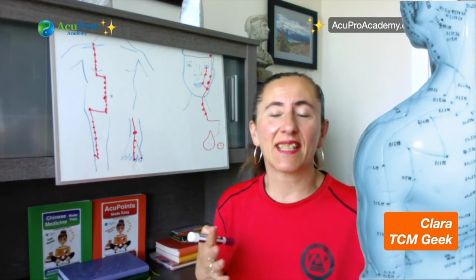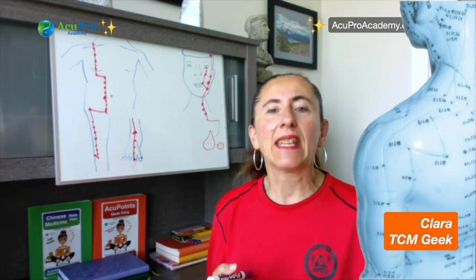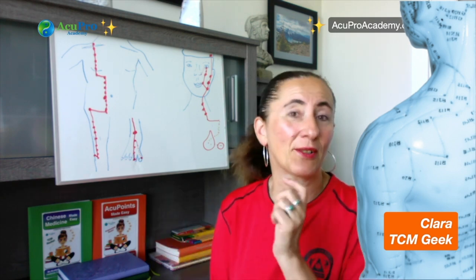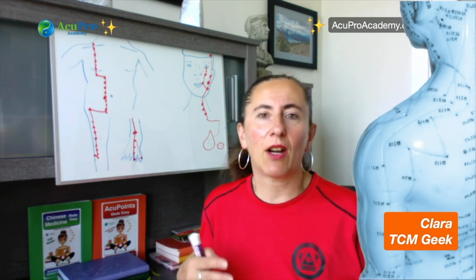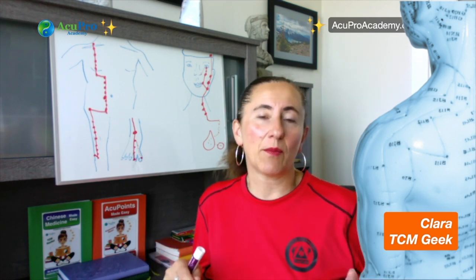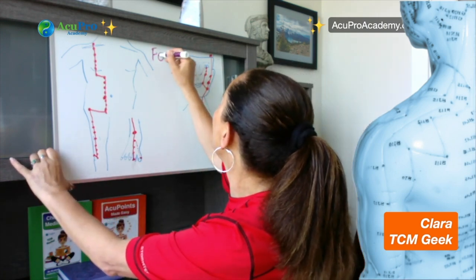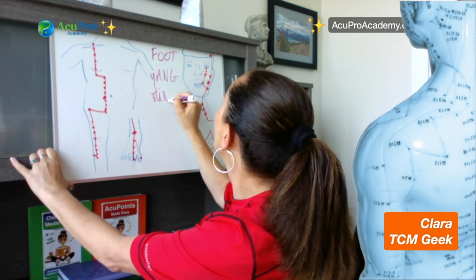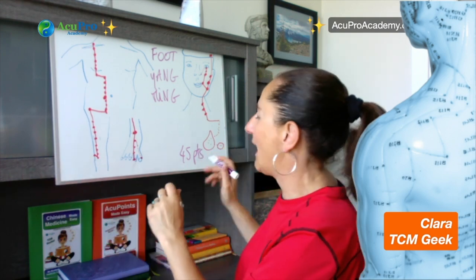Welcome back to my channel. This is the stomach meridian. We're going to look at the pathway of the stomach meridian, then all the points, locations, and functions. The stomach meridian or channel is the second longest meridian in the body. It has 45 points. It is a foot meridian and it is a foot yangming meridian, with 45 points bilaterally.